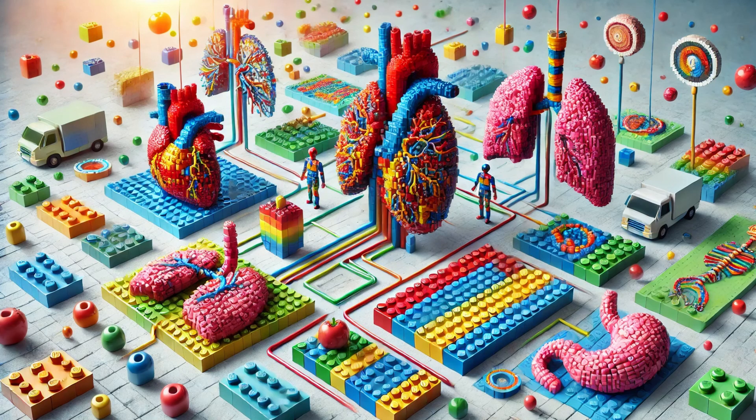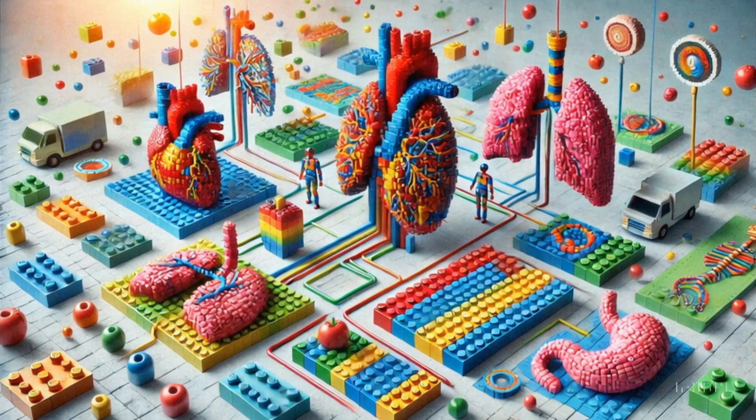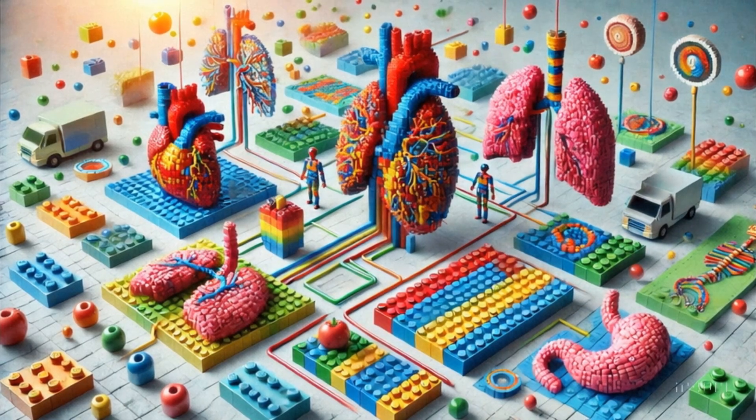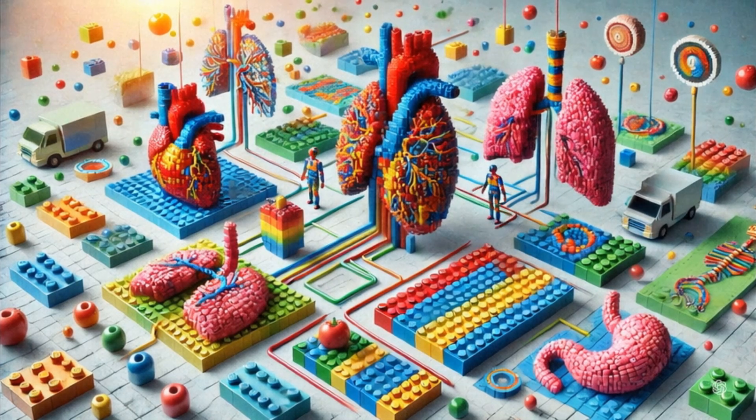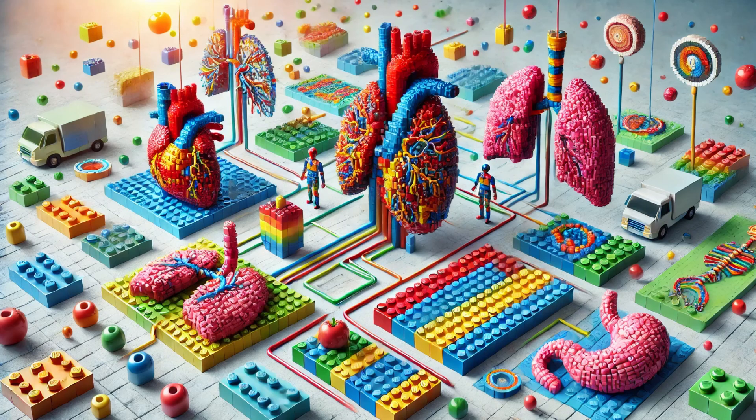Physiology deals with function. It's about understanding how those blocks work together to pump blood, breathe in oxygen, digest food, and do all the amazing things that keep us alive. If anatomy is the map, physiology is the journey — what roads you take, how fast you travel, and why you might take a detour when something goes wrong. Can you imagine what happens when the structure of the heart changes? The function changes too, big time.